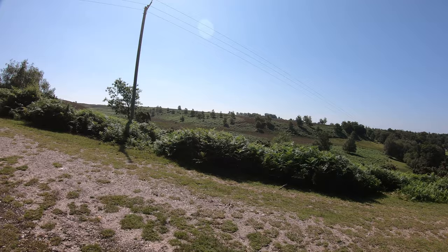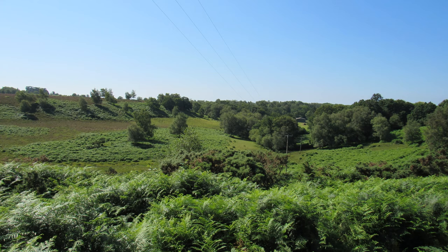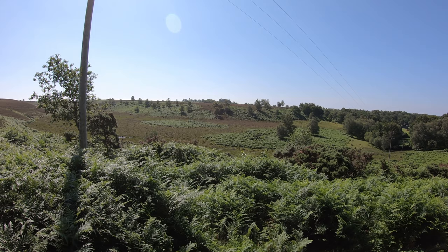This is one of those views that really does take your breath away. Isn't that a beautiful sight? That's Chibden Bottom down there. Shame about the telegraph poles, but we will see some other views later on without any evidence of man. It's a beautiful sight.